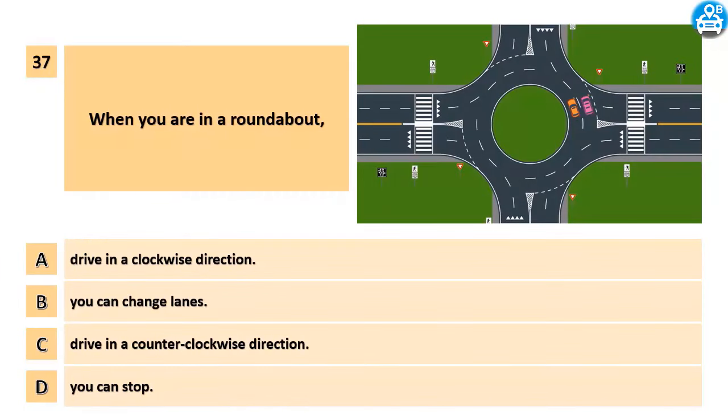When you are in a roundabout: A. Drive in a clockwise direction. B. You can change lanes. C. Drive in a counter-clockwise direction. D. You can stop.